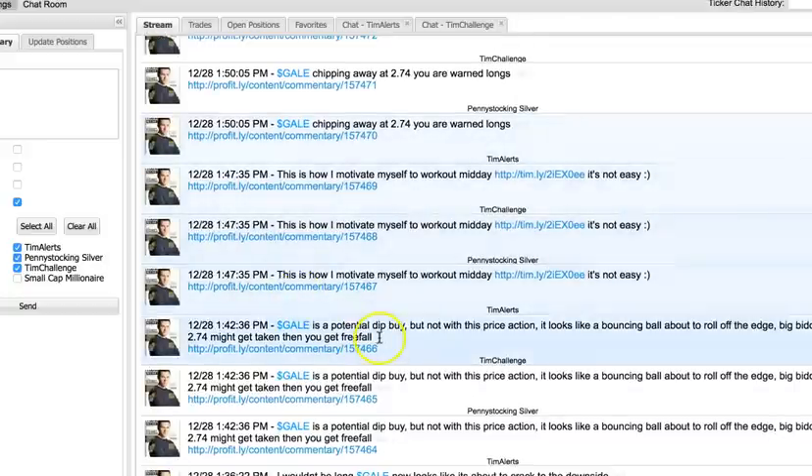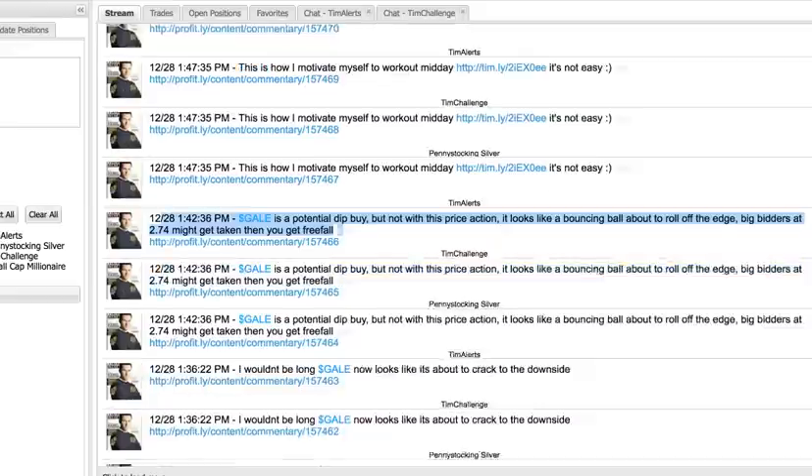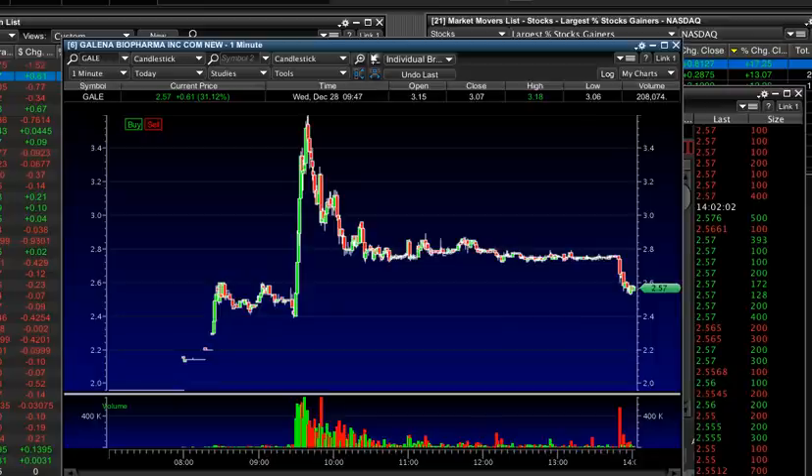I said this at 1:42 p.m.: GALE is a potential dip buy but not with this price action — it looks like a bouncing ball about to roll off the edge. Big bidders at $2.74 might get taken, and then free fall. And I actually said something even sooner than that — at 1:36 p.m. I said I would not be long GALE as it looks like it's about to crack to the downside.